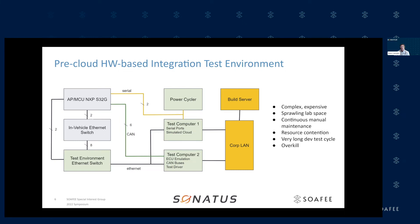Finally, all this stuff is connected to the corporate LAN and then to a build server where tests are controlled and ultimately executed, images are created and downloaded. As you can see, this is a fairly complex setup — it's expensive and takes up a lot of lab space.